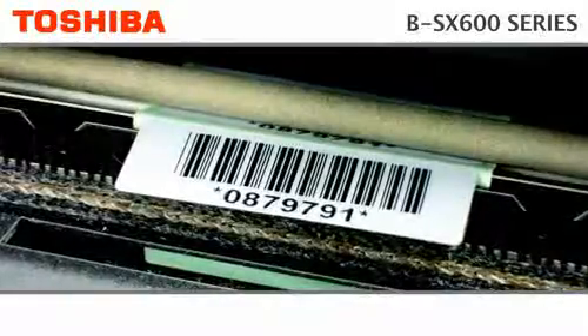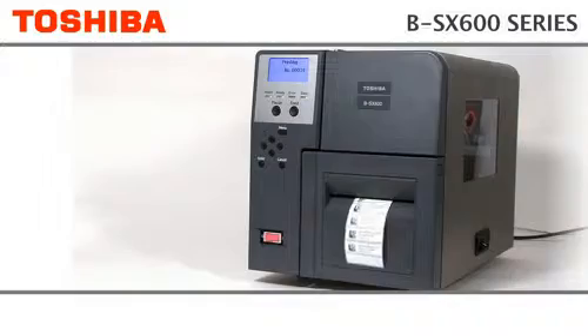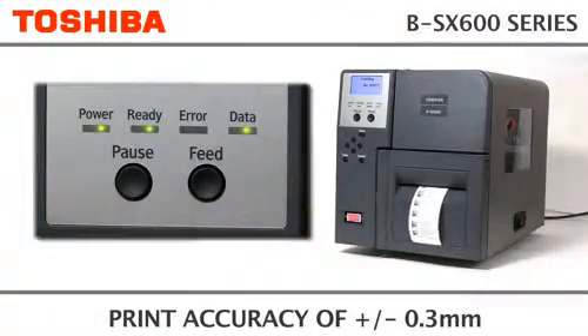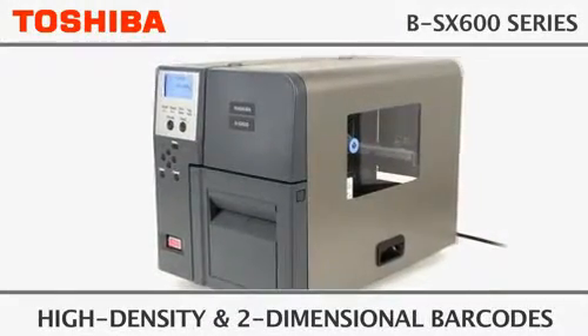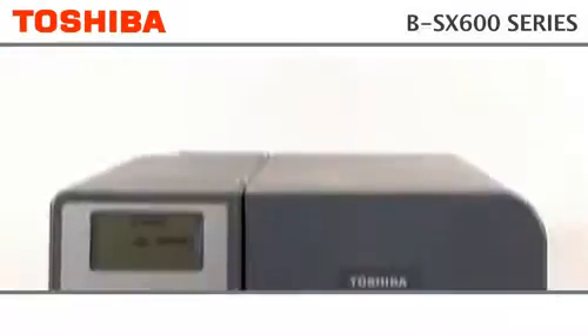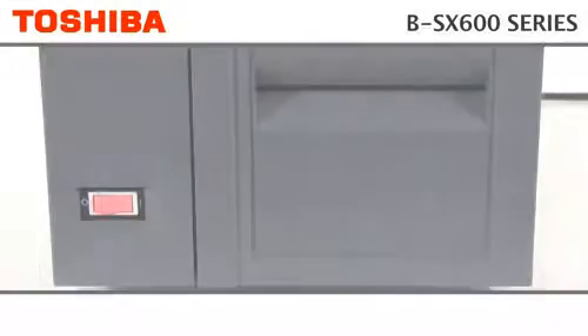Ideal for tiny barcodes and high quality graphics, with a printing speed of up to 6 inches per second. Assisted by centrally designed media, combined with a print height ranging from a tiny 3mm, the BSX600 is ideal for any application requiring very small and or very high quality labels. With a microstep control system, the 600 DPI print head can print up to 1200 DPI.